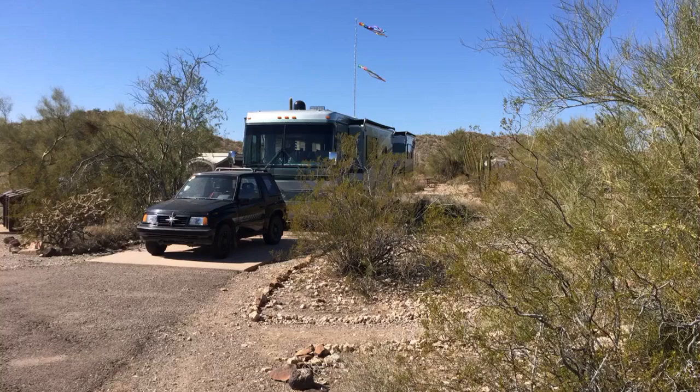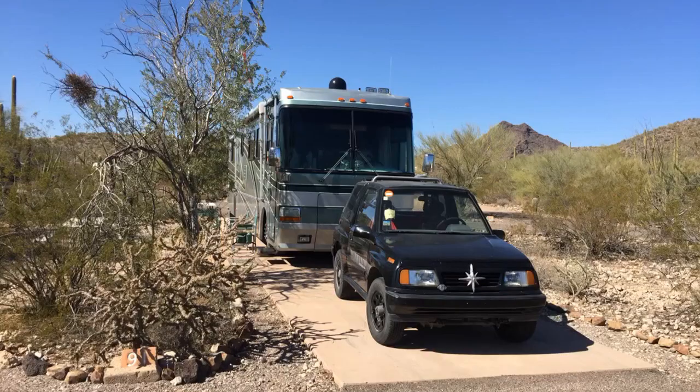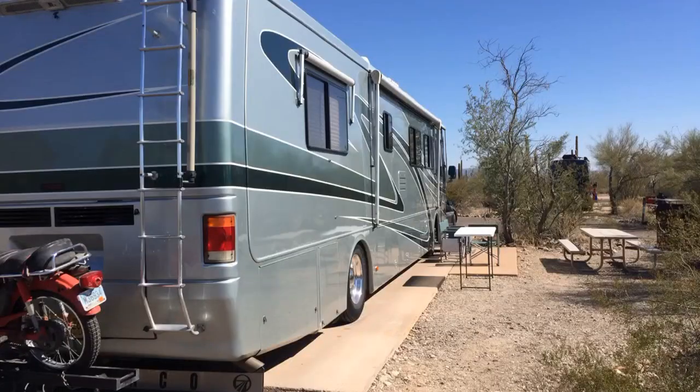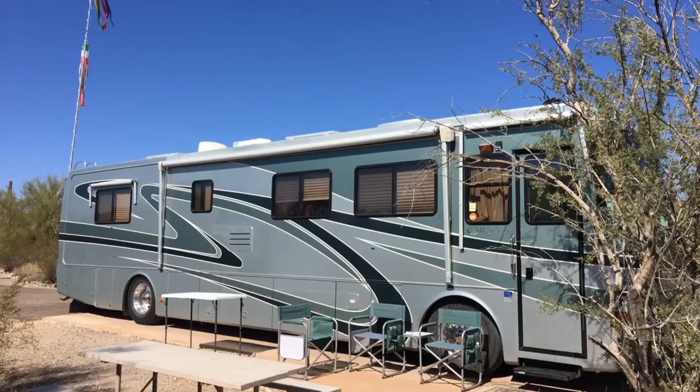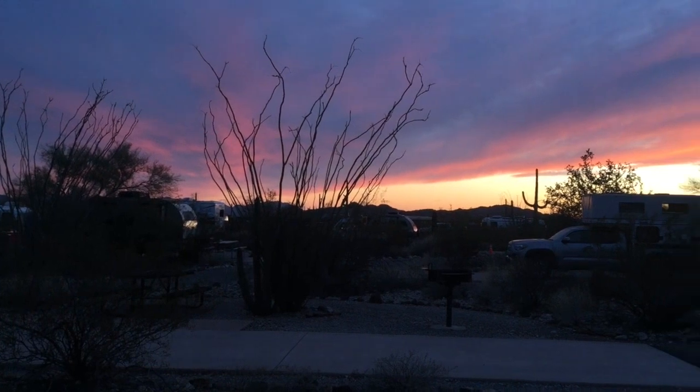We got down here in the late afternoon, and it was a beautiful day. They have great camping spots — no problem getting a space for my 40-foot motorhome. And we got there just in time for one of those beautiful Arizona sunsets.